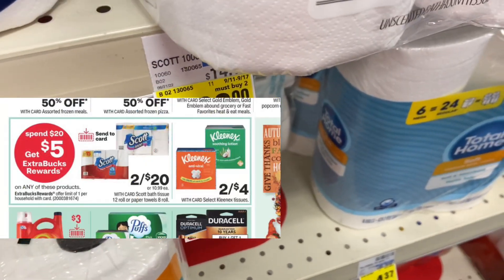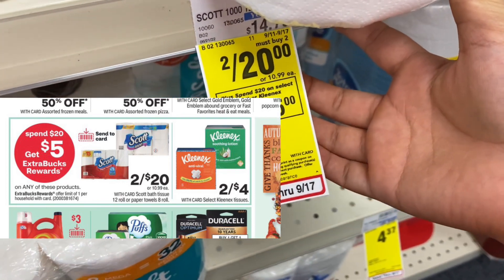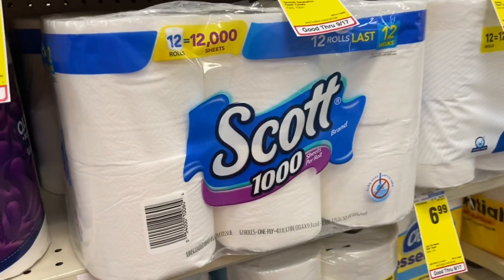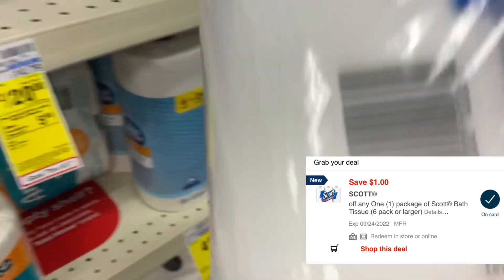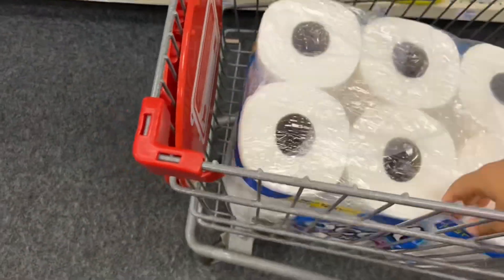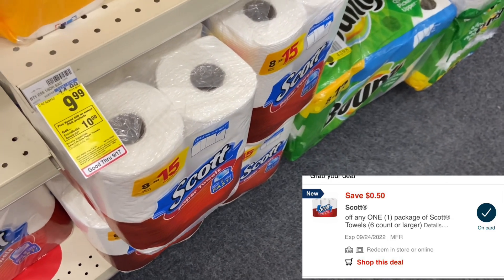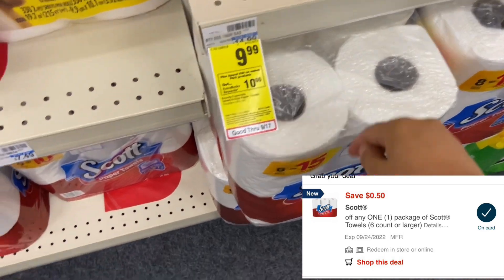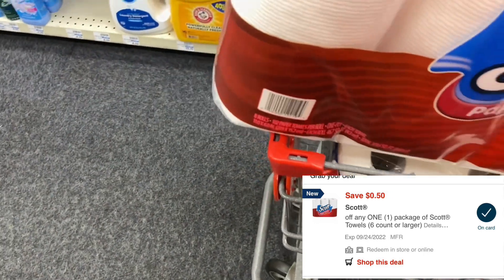The first deal is on these products you can see here on screen. They're going to be on a promotion: when you spend $20, you're going to get $5 ExtraCare Bucks. The Scott 12-pack — which equals like 12,000 sheets — will be part of the promotion, priced 2 for $20. We have an $8 digital coupon for the toilet paper, and we're also going to get the 8-equals-15 paper towels, which are also part of the promotion, along with a 50-cent digital coupon.